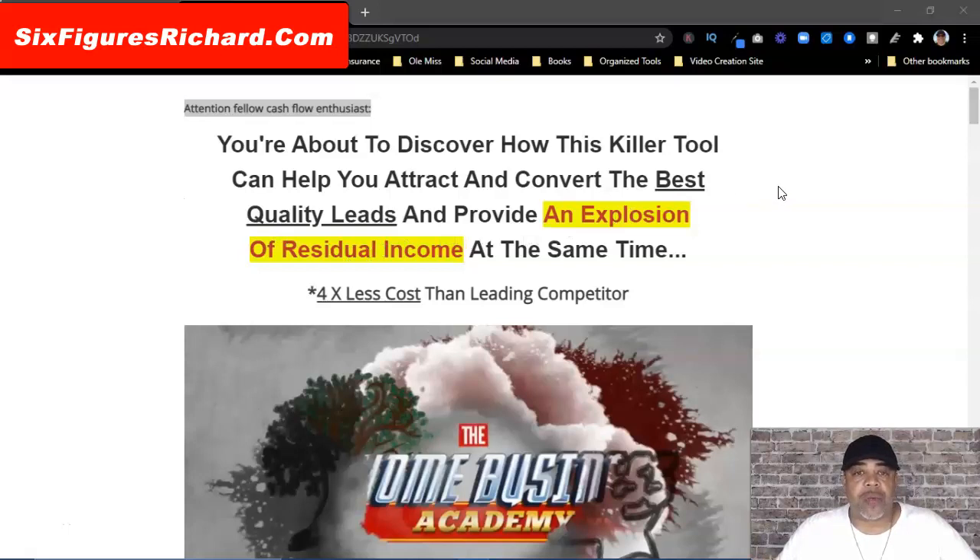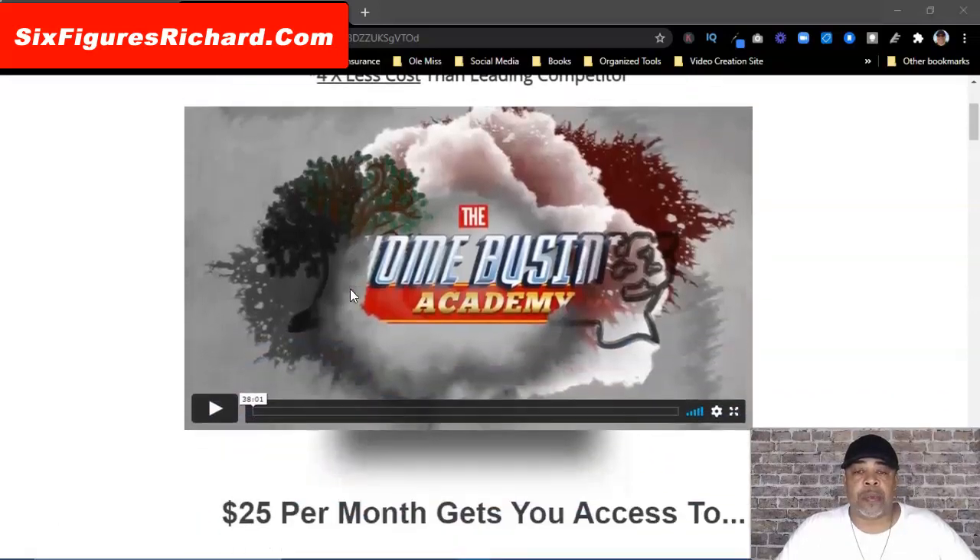Which means you would earn $20 per month per person for as long as they remain a member. You're about to discover how this killer tool can help you attract and convert the best quality leads and provide an explosion of residual income at the same time — at four times less cost than the leading competitor.